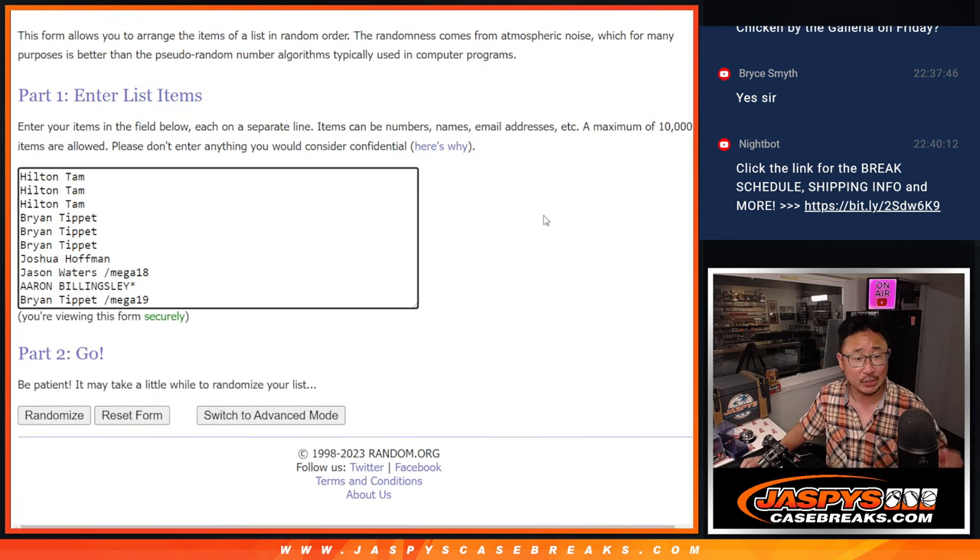Big thanks to this group for getting into the action. Hilton, Brian, Joshua, Aaron are the guys that bought their spots straight up — I appreciate that. Jason Waters and Brian T also won spots in the filler, which I also appreciate you getting into.